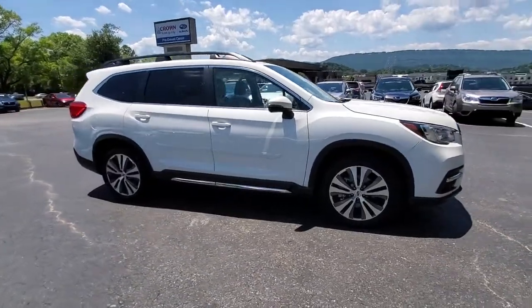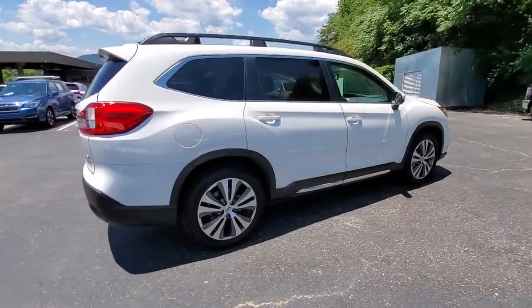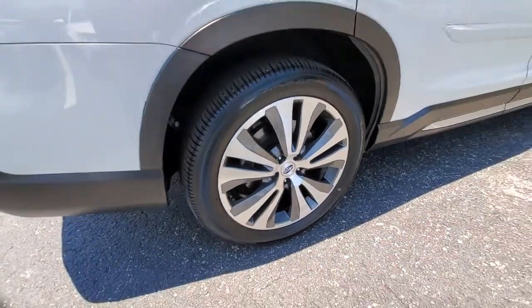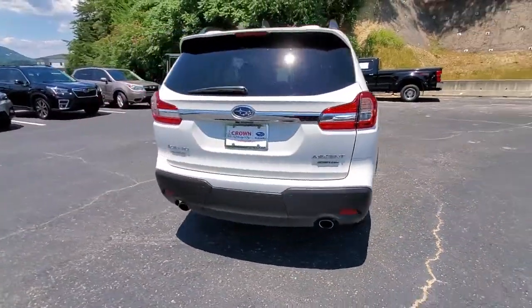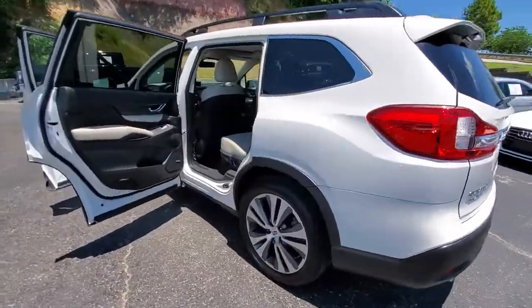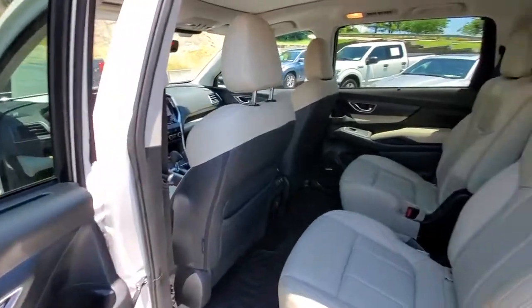You'll have love at first sight with the 2019 Subaru Ascent. This vehicle still has fewer than 40,000 miles on the clock, so it won't last long. Create treasured family road trip memories in this comfortable, capable Ascent. Flexible seating and a host of creature comforts combine with advanced safety and infotainment features to help you make the journey a delight.